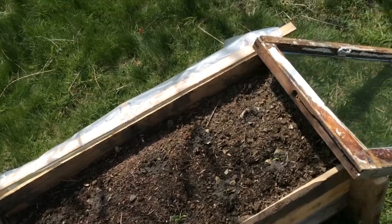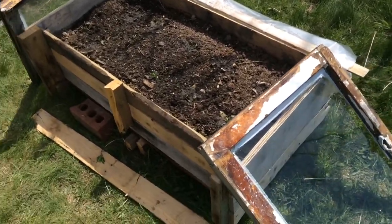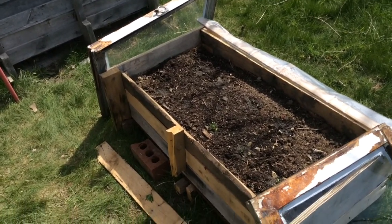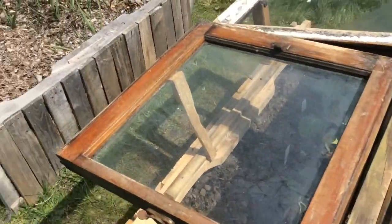I'm using these windows basically at night — I'll put them on to trap a little bit more of the heat inside there. But during the day I'll leave them off because beets and spinach are both more cold hardy.